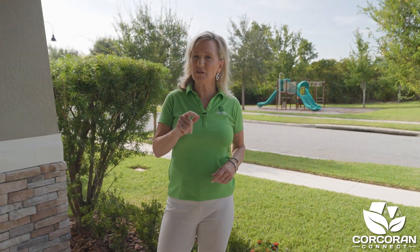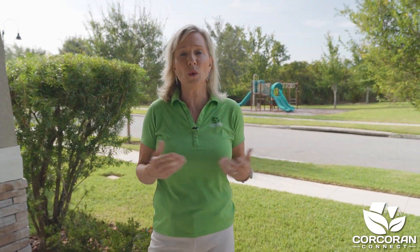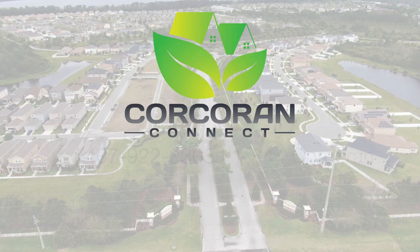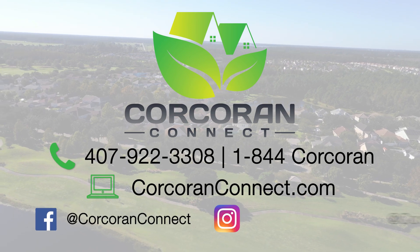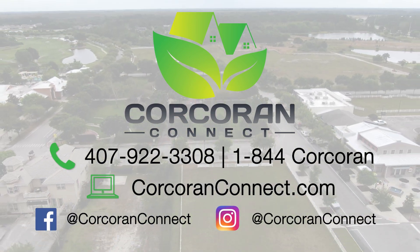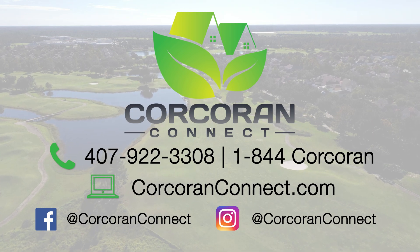So what did you think? I'd love to hear from you, so comment below. And if you're watching this on YouTube, hit that bell and red subscribe button. This way you'll be notified of other great listings in Harmony, St. Cloud, Lake Nona, and the central Florida area. In the meantime, give us a call at 1-844-CORCORAN or visit us online at CorcoranConnect.com.